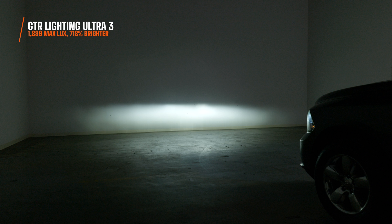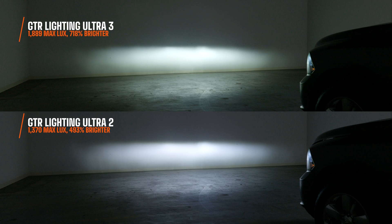Not only that, but the Ultra 3 centralizes the light exactly where you need it, giving you that punch of light when you're cruising down the road. You'll also notice the color is a little different compared to the Ultra 2 — the Ultra 3 is a warmer light, and in my opinion it's much more comfortable when you're driving.